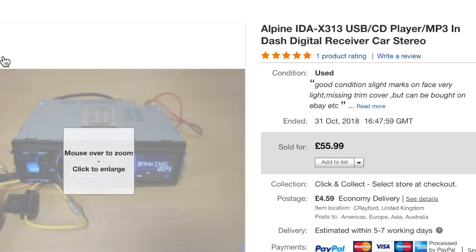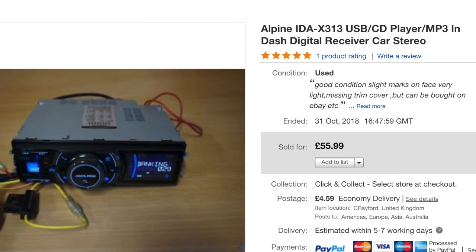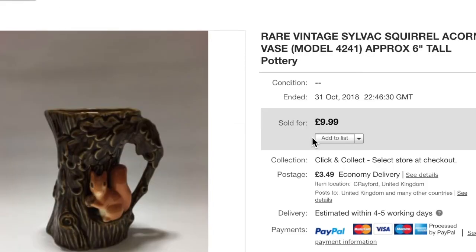And the last one is a Sylvak squirrel — sold for $9.99 plus $3.49 shipping.